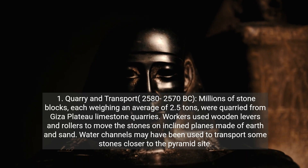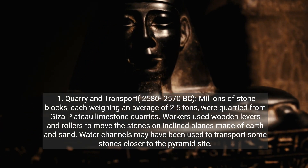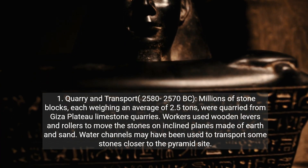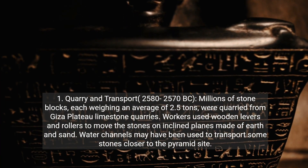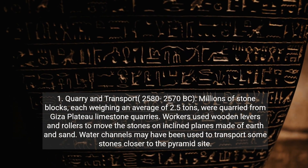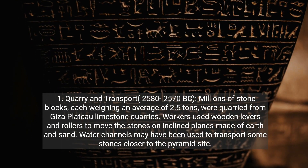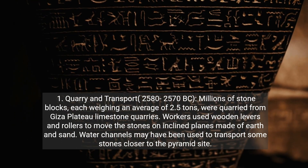1. Quarry and Transport, 2580–2570 BC. Millions of stone blocks, each weighing an average of 2.5 tons, were quarried from Giza Plateau limestone quarries. Workers used wooden levers and rollers to move the stones on inclined planes made of earth and sand. Water channels may have been used to transport some stones closer to the pyramid site.